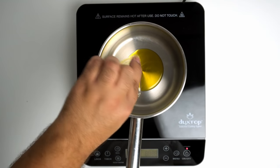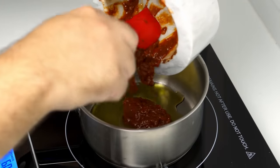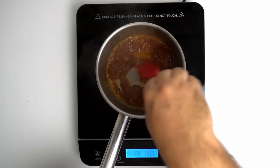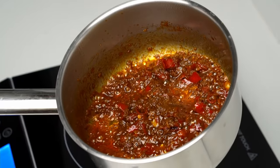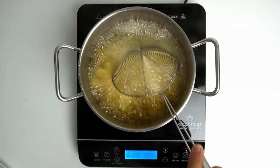To cook off the raw garlic, add 2 tablespoons of olive oil to a small pot, then add in all your spicy sauce. Cook this on medium heat for about 2 to 3 minutes, until it becomes really fragrant and the sauce is ready.